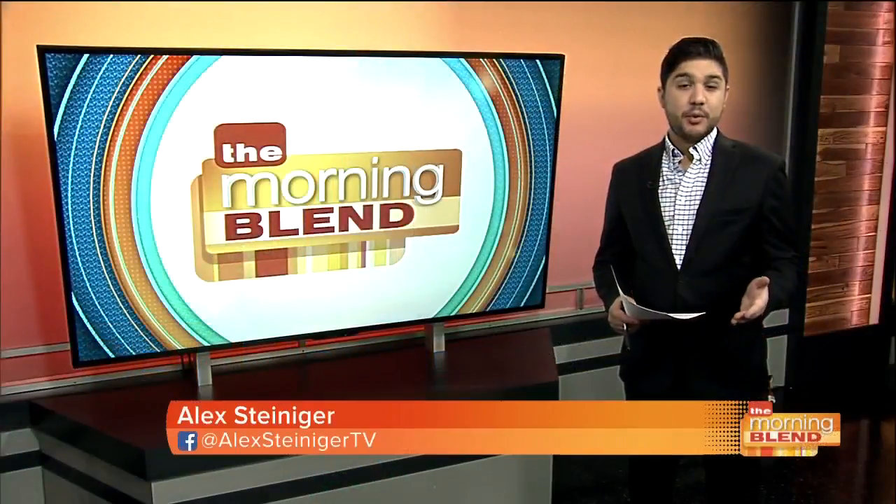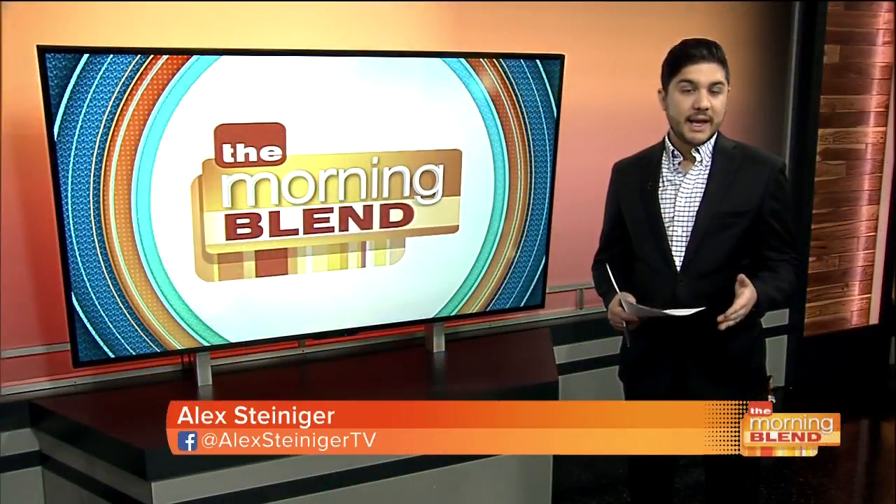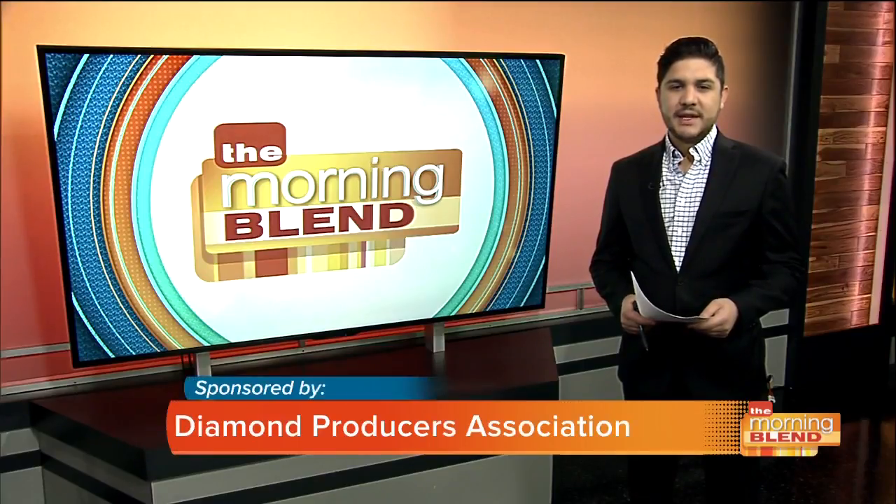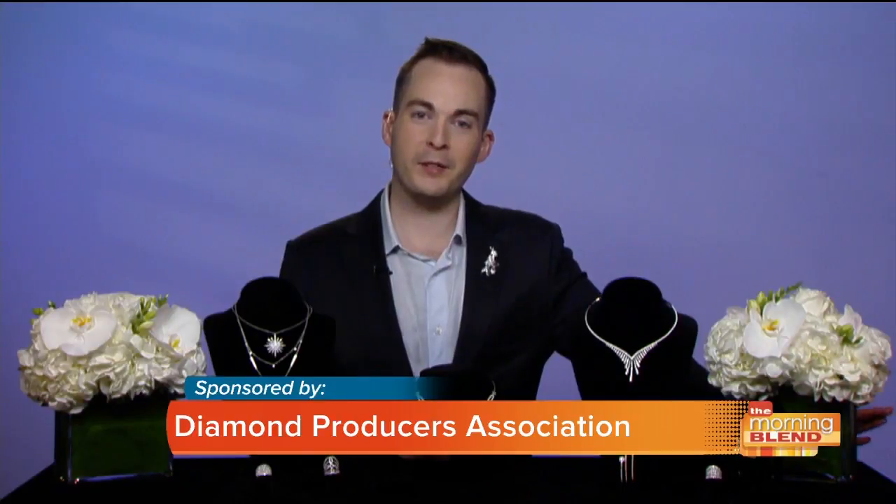When you're buying a diamond for someone, it's important to know exactly where it came from and be sure that you're getting what you paid for. Diamond expert and graduate of the Gemological Institute of America, Grant Mobley, is here to discuss. Grant, good morning to you. Good morning. Thanks so much for having me, Alex.